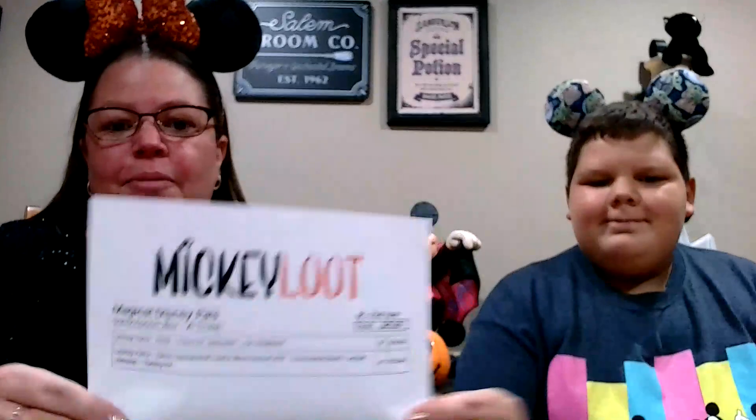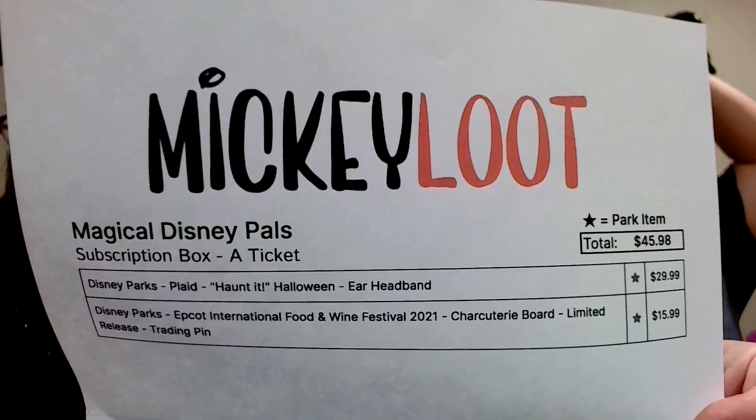Let's take a look at our spoiler. We have more boxes coming from Mickey Loot too — I have a feeling they're all going to start stumbling in. Disney Parks Plaid Haunted Halloween Ear Headband, $29.99. And Disney Parks Epcot International Food and Wine Festival 2021 Limited Release Trading Pin, $15.99. Both items from the parks, for a total value of $45.98. Great value as always, Mickey Loot. Free shipping, so it's just a $40 box — and that's great. We love everything. Great pin going right on my pin board. Great ears, perfect for the fall season. Maybe I'm going to wear these to North Conway.